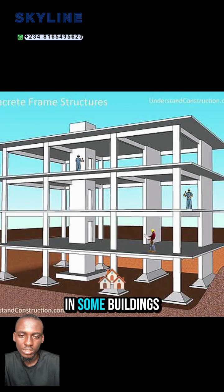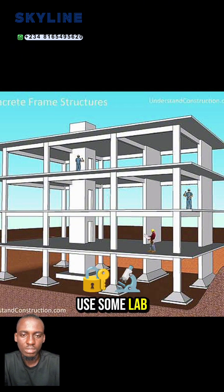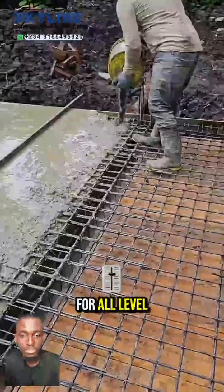Number 5 is design uniformity. In some buildings, especially framed structures, it is simpler and safer to use a slab system for all levels, including the ground floor.